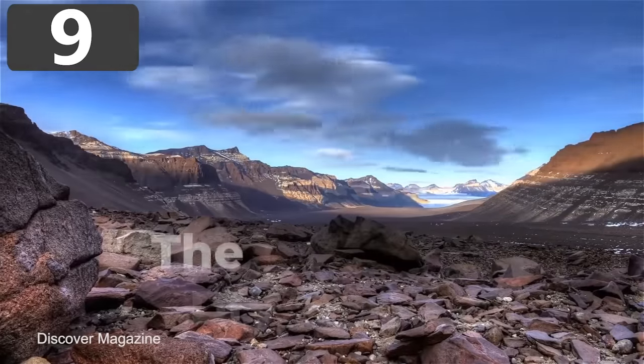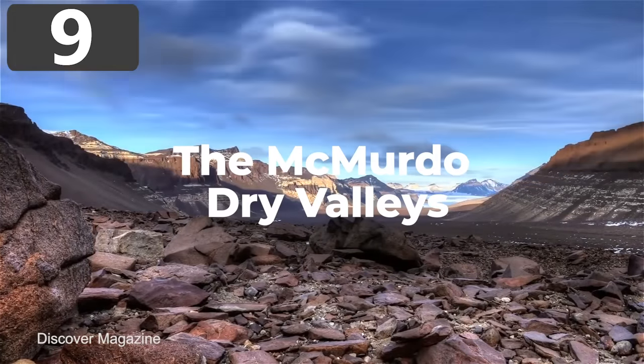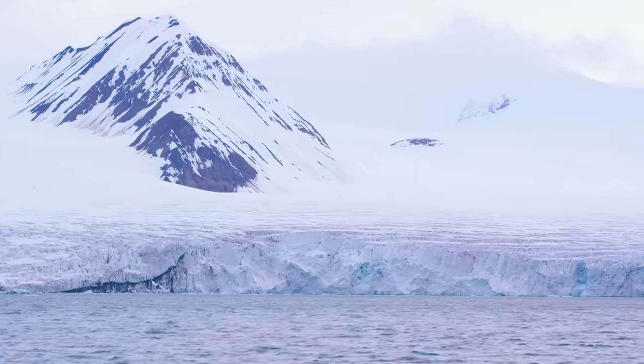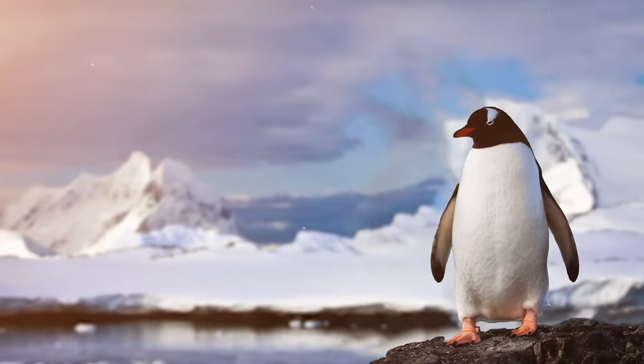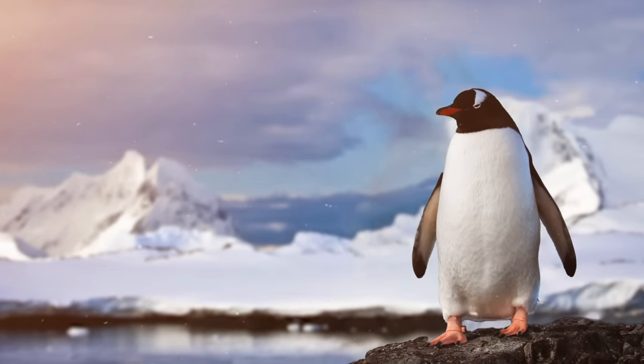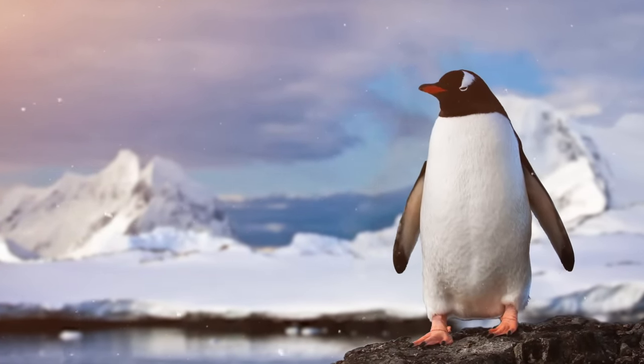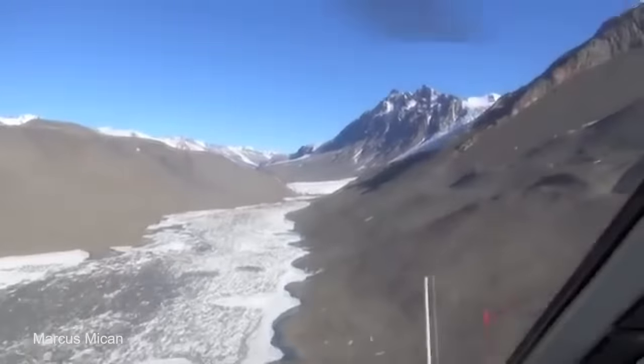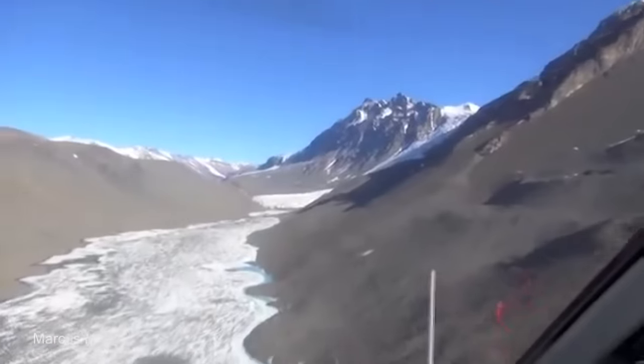Number 9: The McMurdo Dry Valleys. When you think of Antarctica, you probably think of snow, penguins, and extremely frigid temperatures. And after all, with most of the continent sitting under 1.6 kilometers of ice, this is mostly true. However, the McMurdo Dry Valleys flip this narrative due to them being almost completely ice and snow-free.